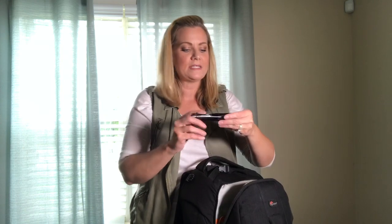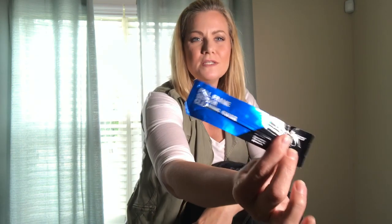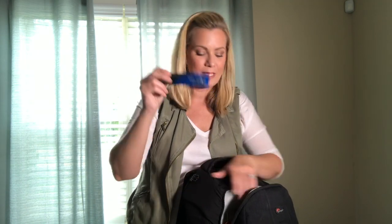I always have sensor cleaning swabs — you can buy these online. Anytime you need to clean your sensor on the go, if there's something on it, you always want a clean device.